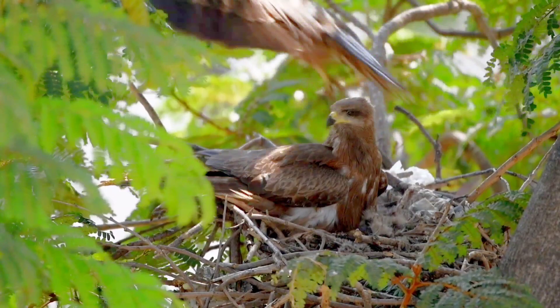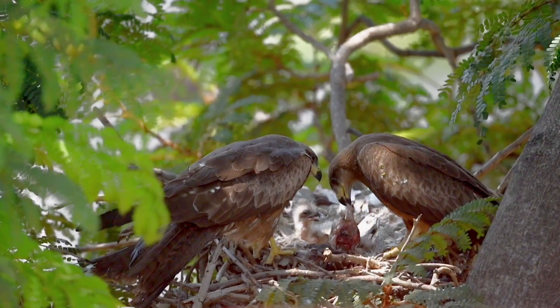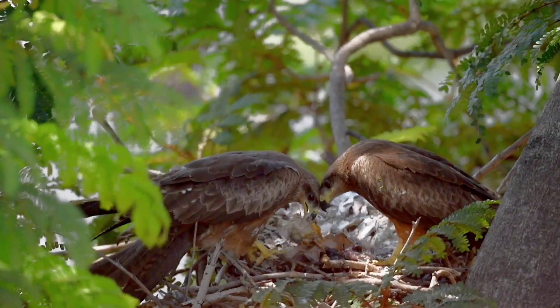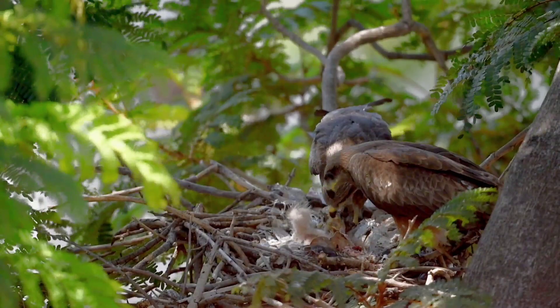Although they scavenge mostly, they are opportunistic hunters and are known to take birds, rodents, and bats. They spend much time soaring and gliding looking for food. They scoop down with their legs lowered to snatch small live prey, fish, household refuse, and carrion. They are attracted to smoke and fire where they seek to take advantage of escaping prey.